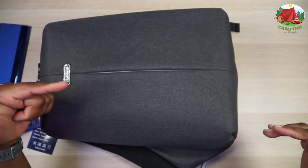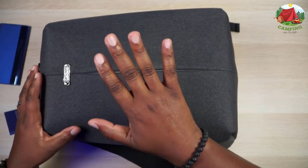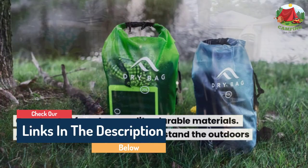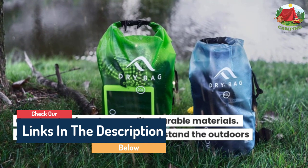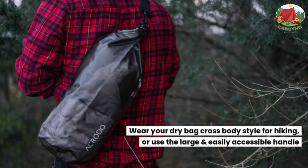Hello guys, today in this video we are going to help you find out the best waterproof backpacks on the market. I made this list based on my personal opinion and tried to list them based on their quality, durability, customer reviews, and more. If you want to see their price and find out more information about them, you can check our links in the description below.